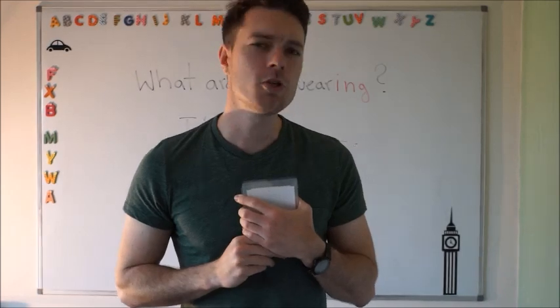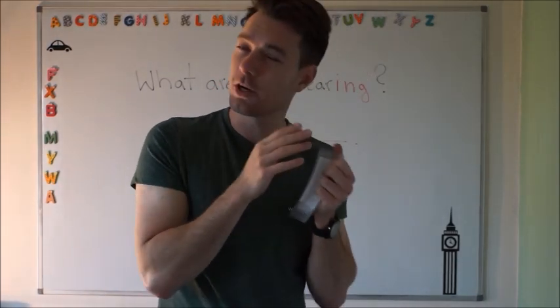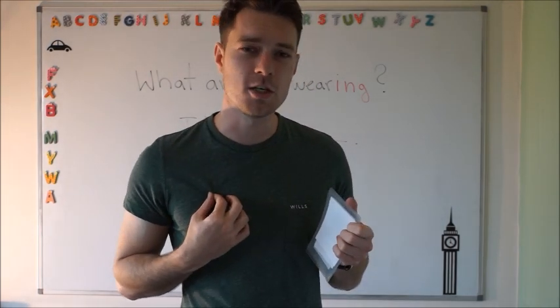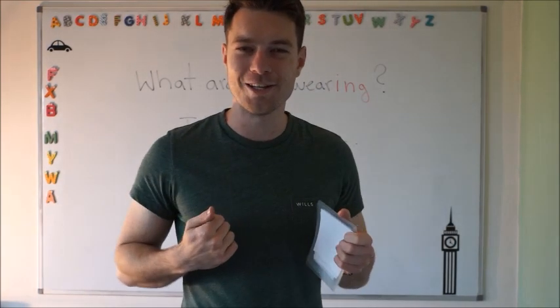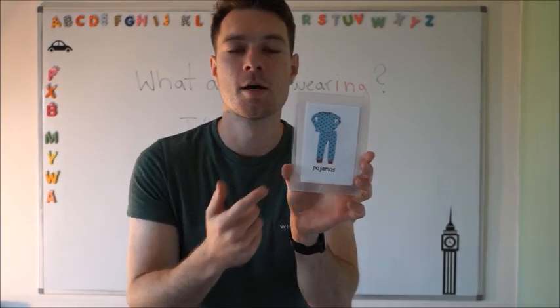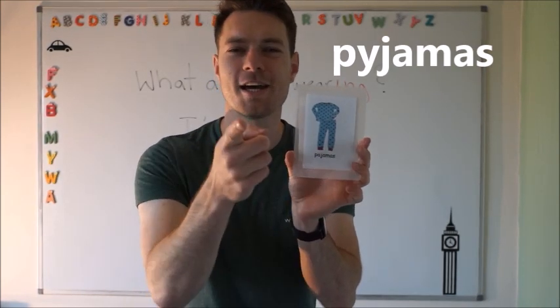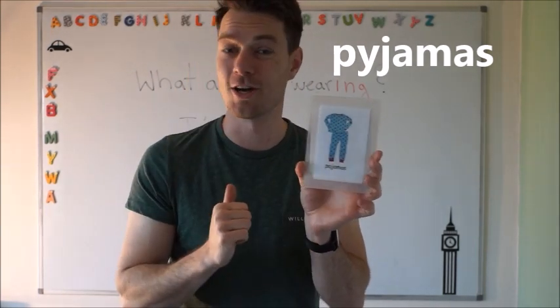What do you wear when you go to sleep? When you go to sleep, you don't wear your shirt or your t-shirt or your dress. What do you wear? You change into your... it's called pyjamas. Pyjamas. Can you say it? Pyjamas. Very good. Pyjamas. Well done.